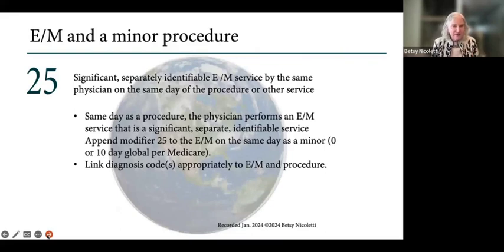Modifier 25 is defined as a significant, separately identifiable E&M service by the same physician on the same day of the procedure or other service. When we have this significant, separately identifiable E&M service, we append modifier 25 to the minor procedure and we link the diagnoses. Both CPT and Medicare say you can use a different diagnosis or the same diagnosis.